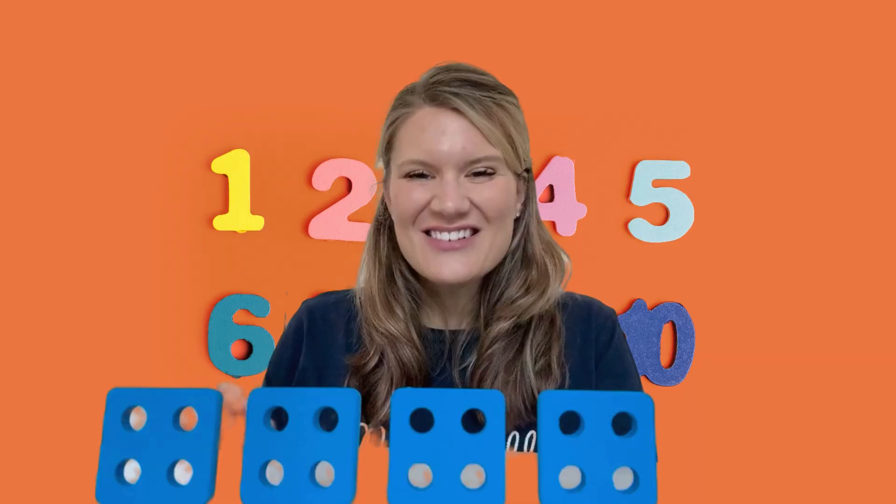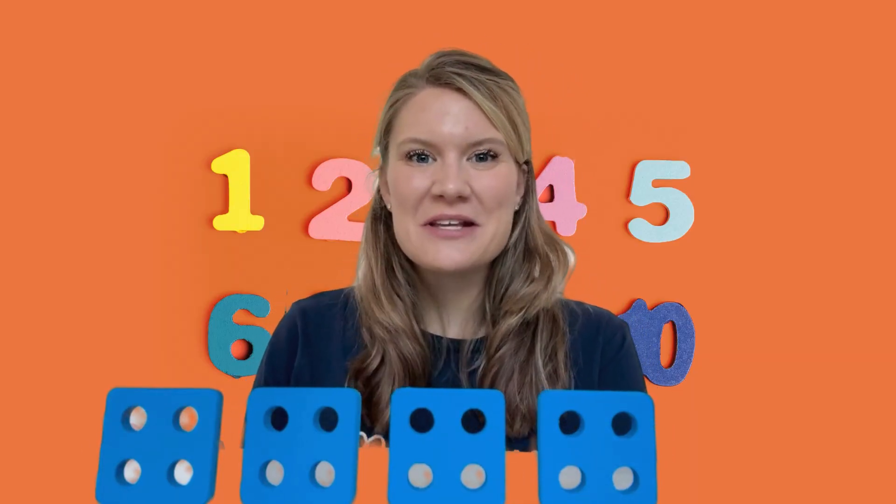Well done, that was so much fun! You should come and hang out with me again and we can do some different shapes and numbers.